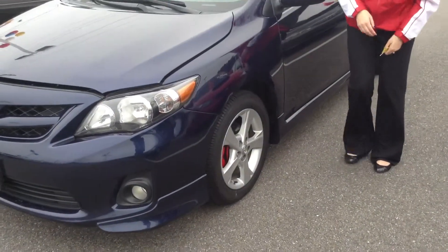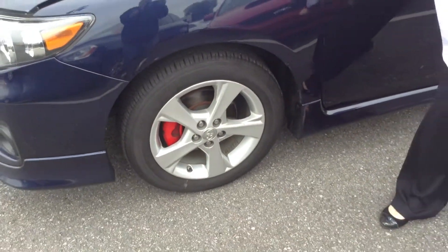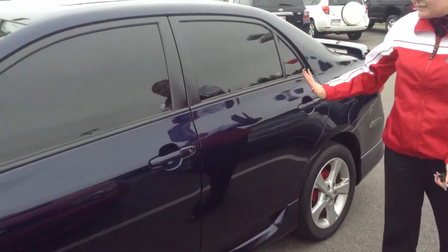Walk around the body here. Starting with the tires — tires are pretty good, I would say about half the life is remaining. Wheels look great, no scratches or anything like that. Clean exterior.